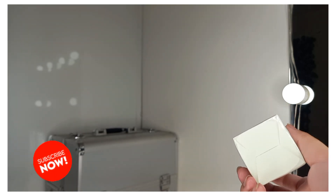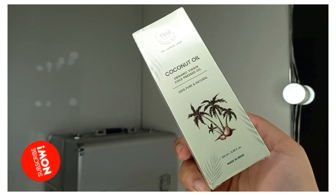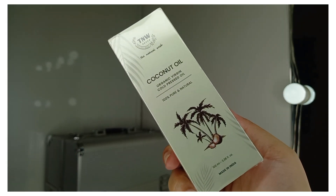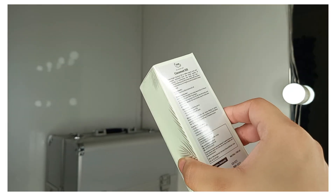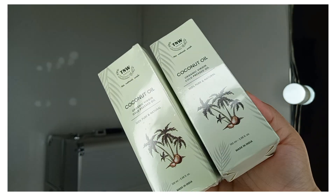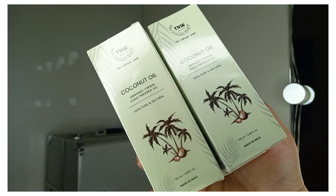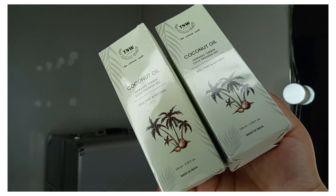This is Part 2 of the huge haul. The first product is TNW Coconut Oil, which is organic virgin cold pressed oil — 100% pure and natural, made in India. The price is Rs. 250, it was on a good sale so I ordered 2 bottles. I use this oil in my hair and have been applying it for 3-4 years.